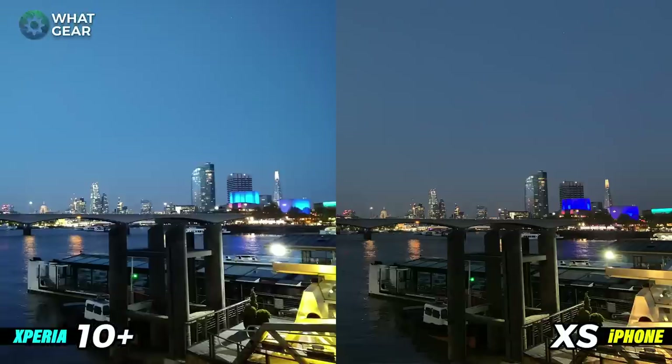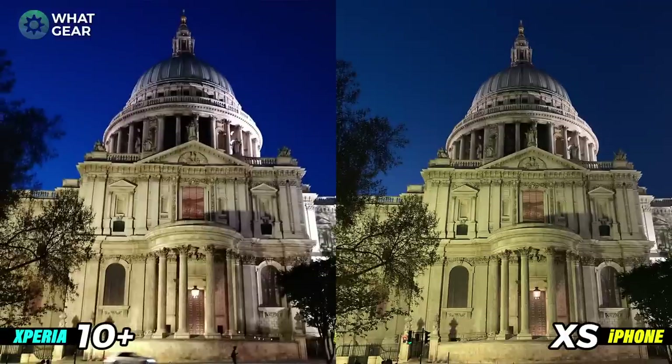This photo was shot over the River Thames towards the Shard and it was pretty dark at this point. There's a much darker photo on the iPhone and a much brighter photo on the Xperia. Looking at the buildings in the background, the Xperia is doing a better job of picking up the lighting effects on the sides of the buildings, whereas on the iPhone it's more of a matte color. When it comes to night photography you want a brighter photo — it adds drama — so I'm really impressed with the Xperia 10 Plus here.